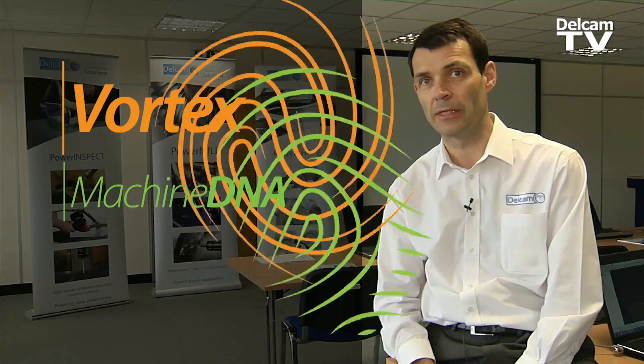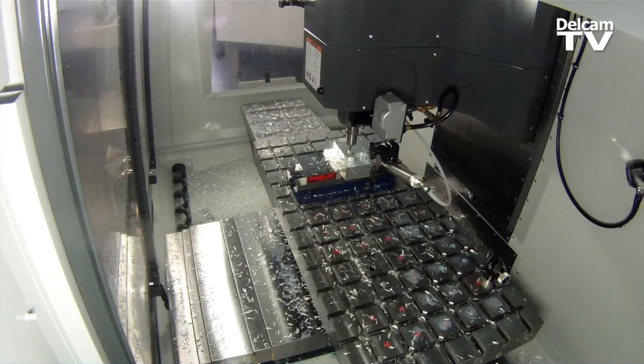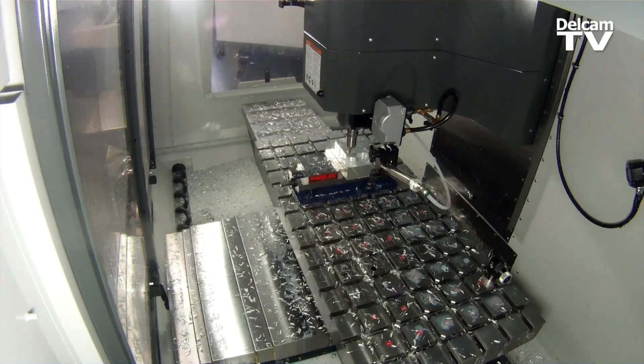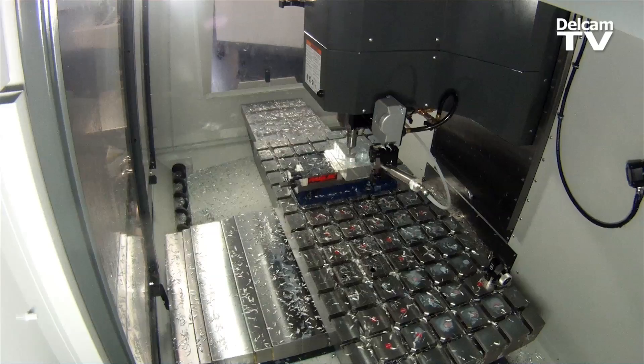We've actually got two technologies here. We've got the Vortex toolpath calculation strategy, but we've also got Machine DNA. They are, to a certain extent, two completely different development threads, but they do come together very nicely. With Machine DNA, we can analyze the capability of a machine tool, and then we can harness that information to actually produce a much better toolpath inside Vortex.